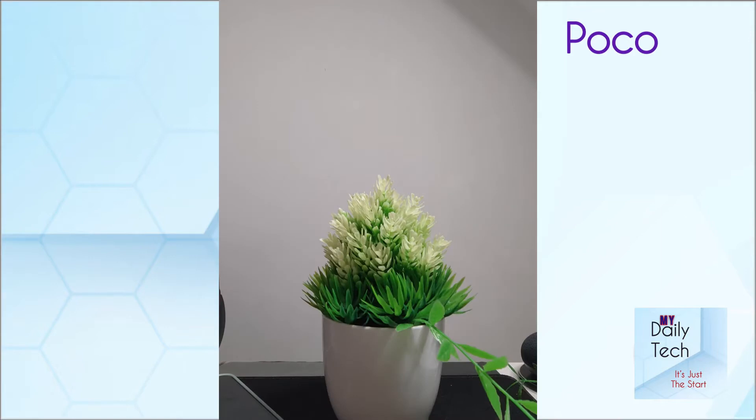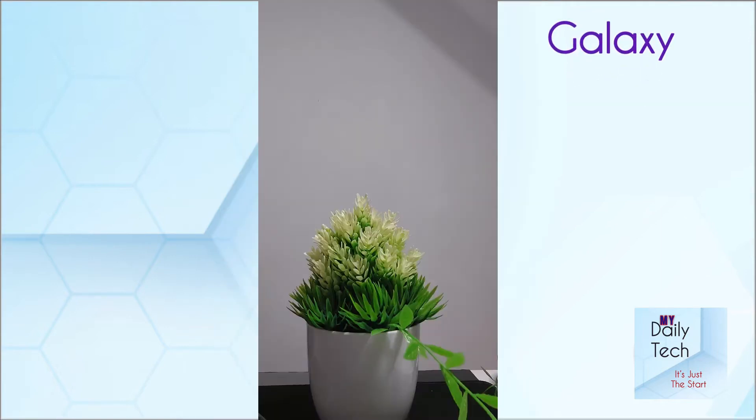The selfie cameras on both devices are okay — nothing too surprising, but nothing unexpected either.